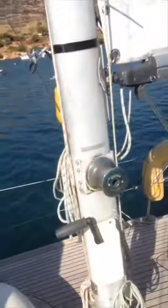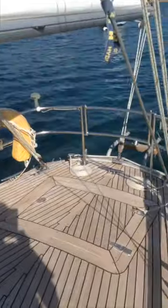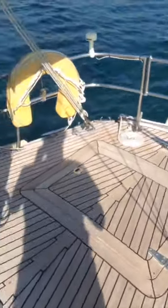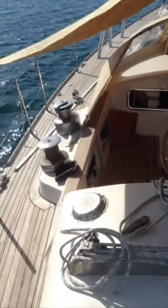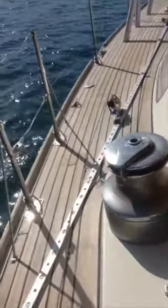Now I'm on the boat. Here's the aft deck, the lazarette locker there, the mizzenmast. We'll walk you up the centre cockpit here and we'll walk you along the port side deck.